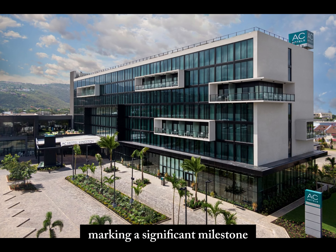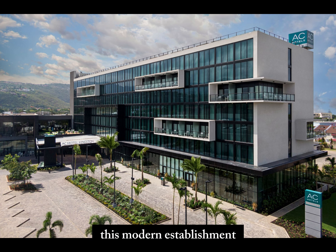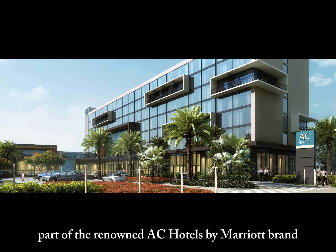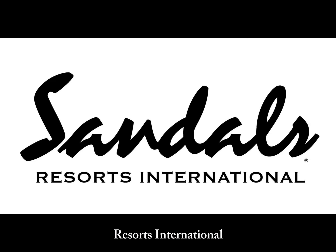The AC Hotel Kingston, Jamaica, opened in June 2019, marking a significant milestone as the first AC hotel in the Caribbean. This modern establishment, part of the renowned AC Hotels by Marriott brand, was brought to life through a partnership with Sandals Resorts International.